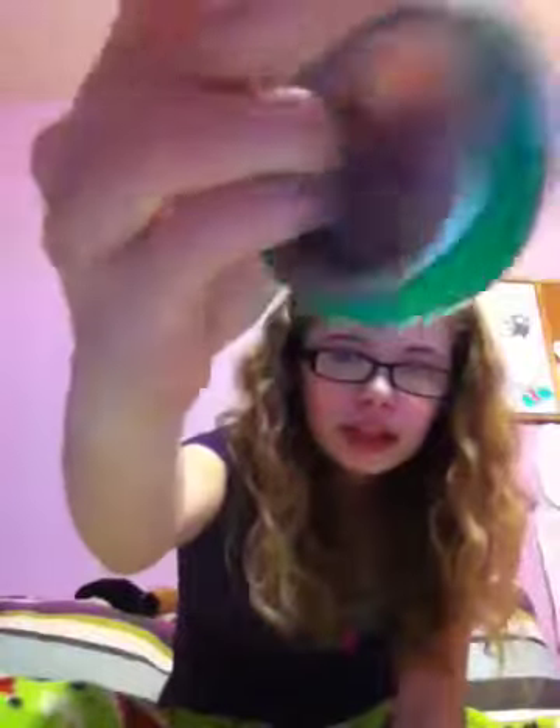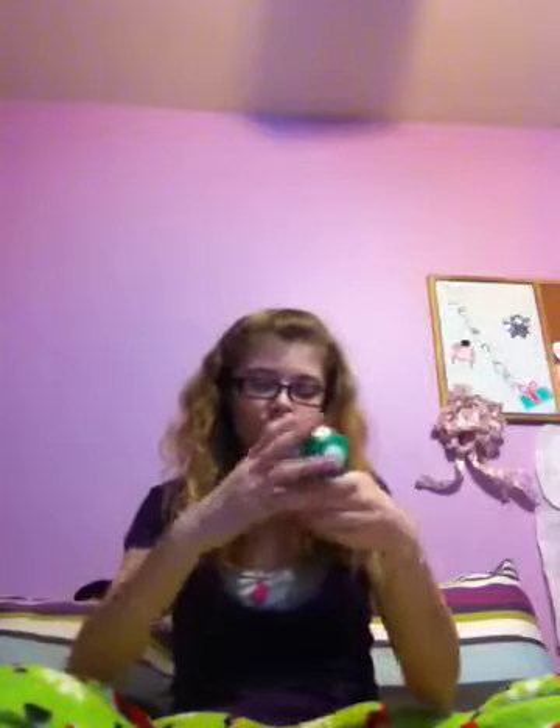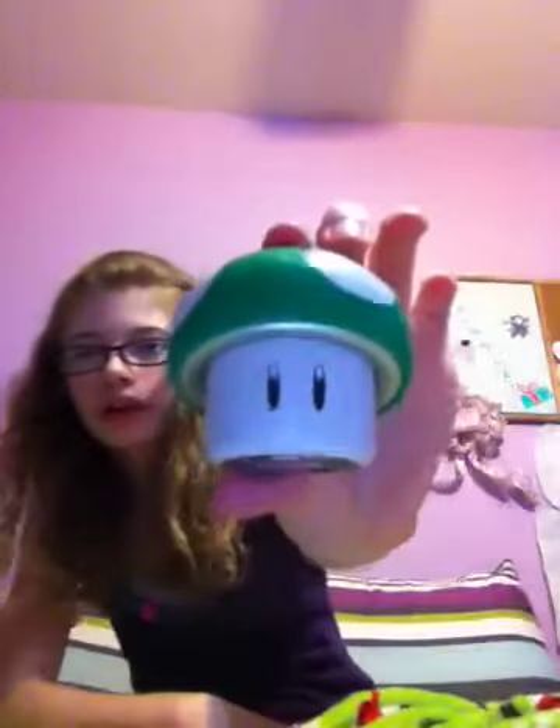I don't know if you can tell or not, but this side is deeper than this side, so it goes on like this, and then you push it down — like that. And if you do it right, it'll look like that. So that's everything I got from my friends for Christmas, and I really do like all of it. It's so cool. Thank you, Caitlin, and thank you, Nicole. You guys did such a good job. I'll talk to you guys later. Bye.